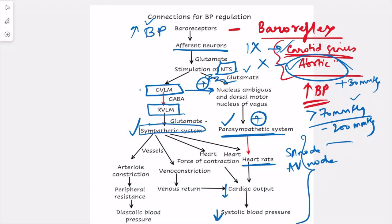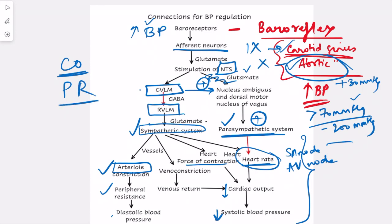The sympathetic system has varied effects on the cardiovascular system. It supplies the heart, causing an increase in heart rate and an increase in the force of contraction. It also affects vessels — causing arteriole constriction, which increases peripheral resistance and hence increases diastolic blood pressure. Systolic blood pressure is determined by cardiac output, while diastolic blood pressure is determined by peripheral resistance. So the sympathetic system affects both.